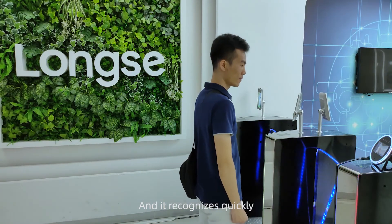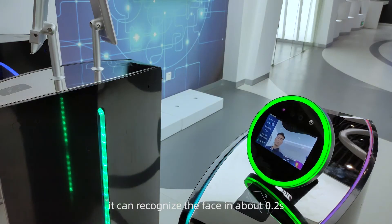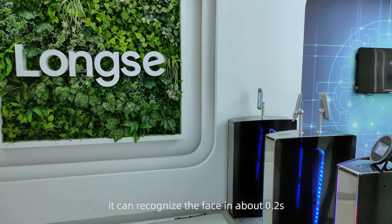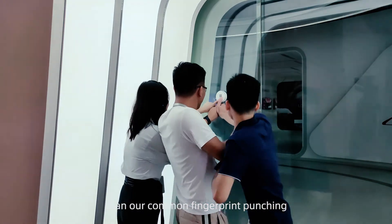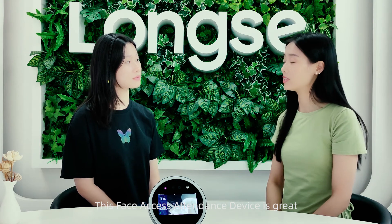The attendance function can be turned on at the same time as the detection functions, and it recognizes quickly. It can recognize a face in about 200 milliseconds, which is more efficient than common fingerprint punching. This face access attendance device is great.